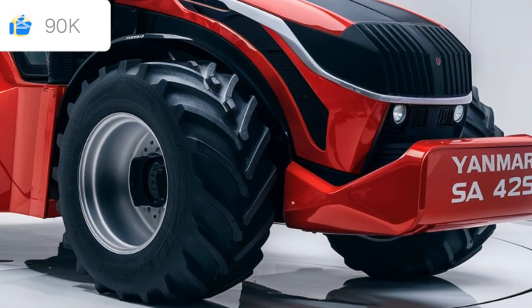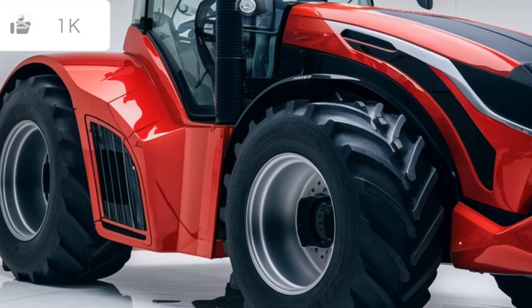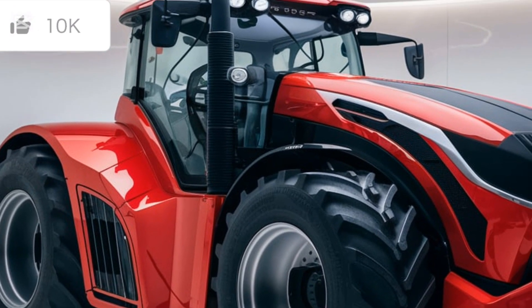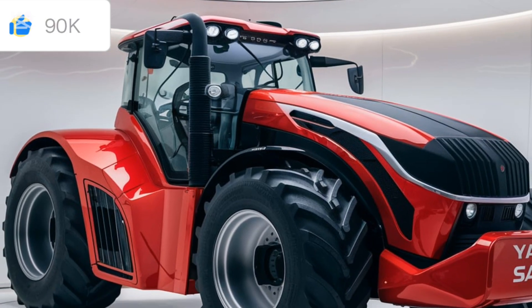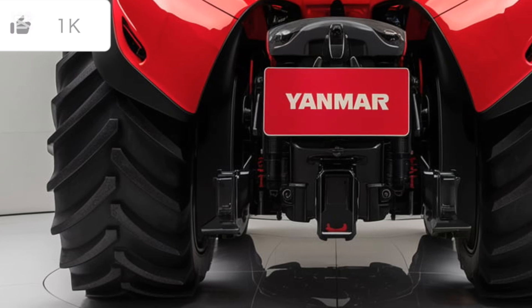Welcome back to Tractor Talk Show. Today we're taking a closer look at a powerhouse in the compact tractor world, the 2025 Yanmar SA-425. If you're in the market for a high-performance machine that's built for versatility and reliability, this is one tractor you don't want to miss. Let's dive into the details and see what makes this model a standout choice for 2025.